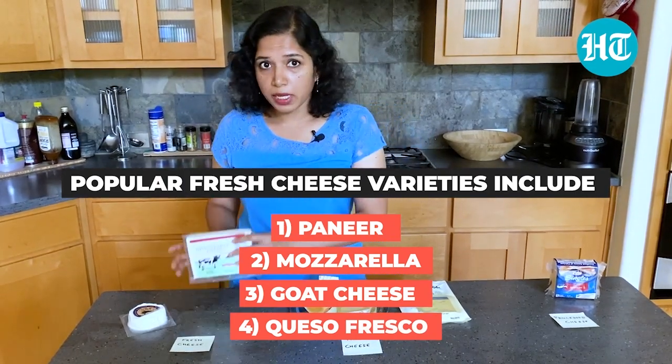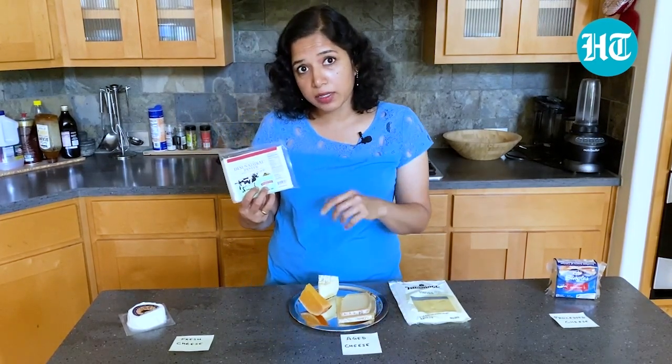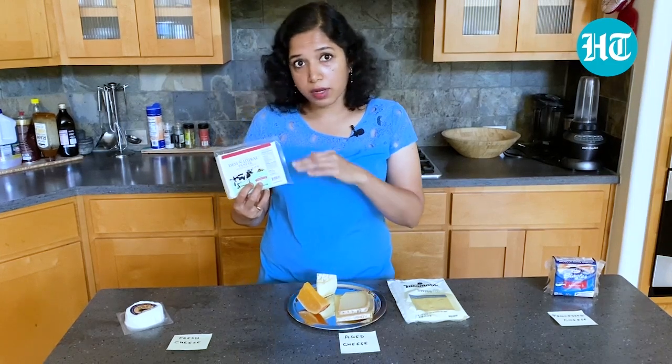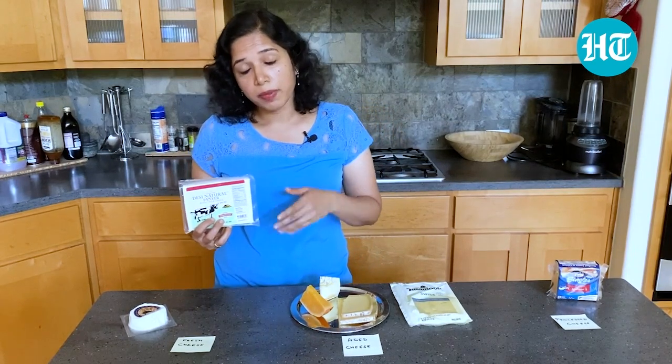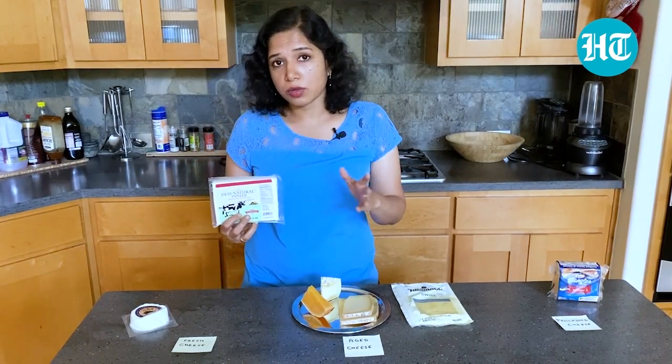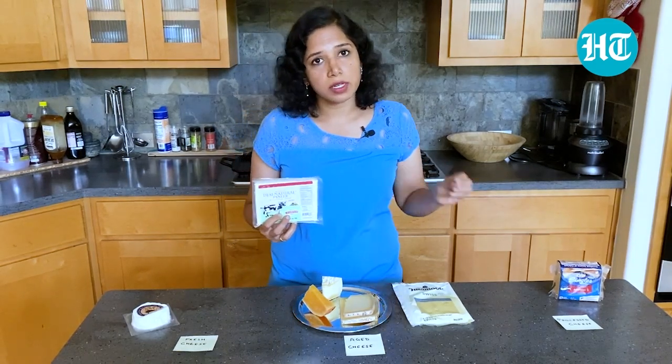If you take a look at the paneer in the supermarket, you will find paneer with very clean ingredients: milk, vinegar, and salt — that's it. No emulsifiers, no preservatives. It's because they are using vacuum packaging and they are refrigerated in the store; for up to 90 days they have a shelf life without needing any additional additives.